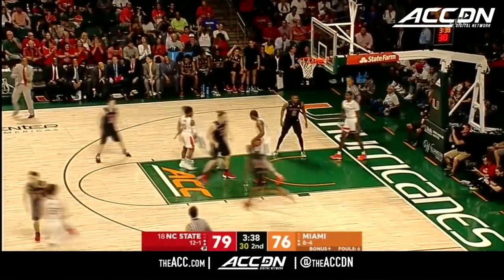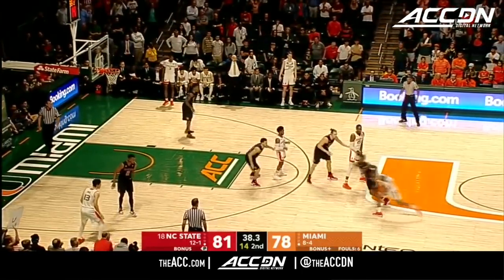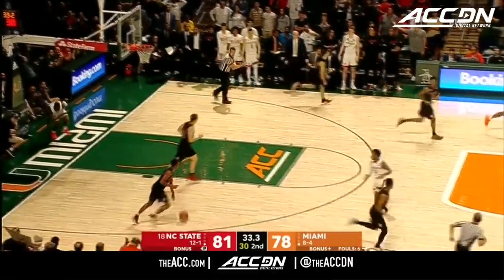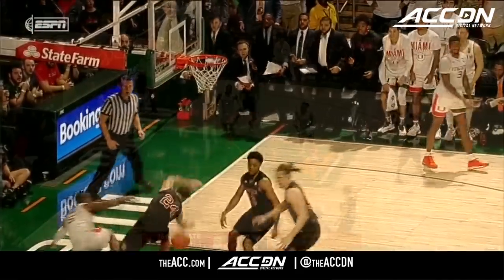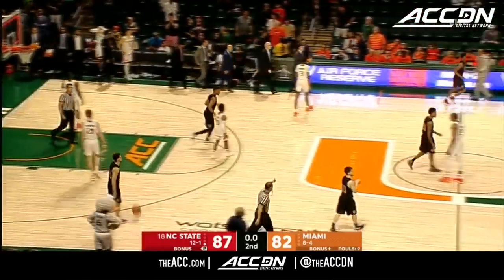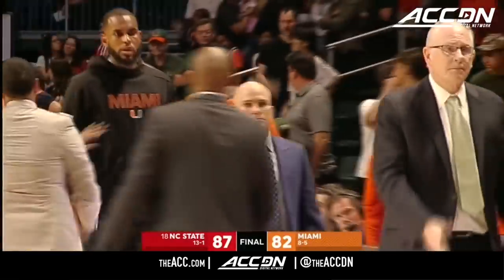Markel Johnson trying to take things over in the closing moments — almost lost it. Now he gets to the hole and it's blocked by Daniels from behind. Daniels makes up for the last play — good recovery on the switch. It's 87-82, and that will be your final score. The Wolfpack improved to 13-1 on the season — their best start since 1973.